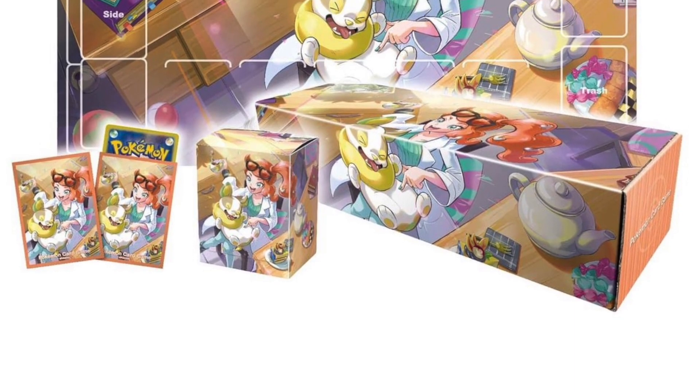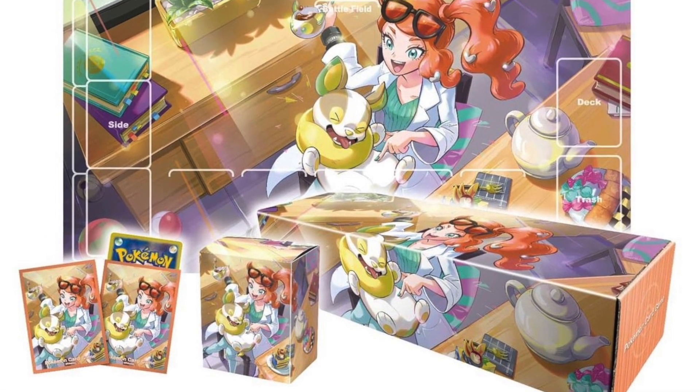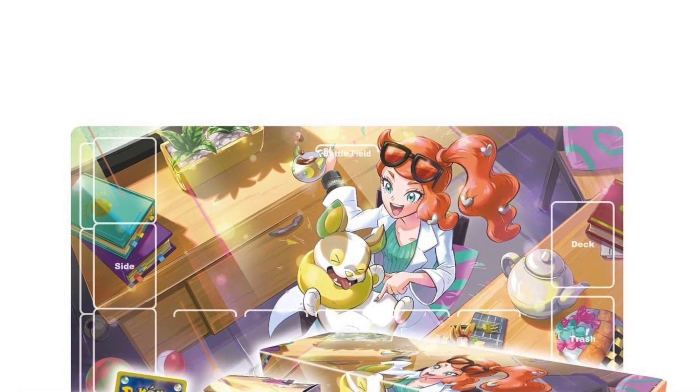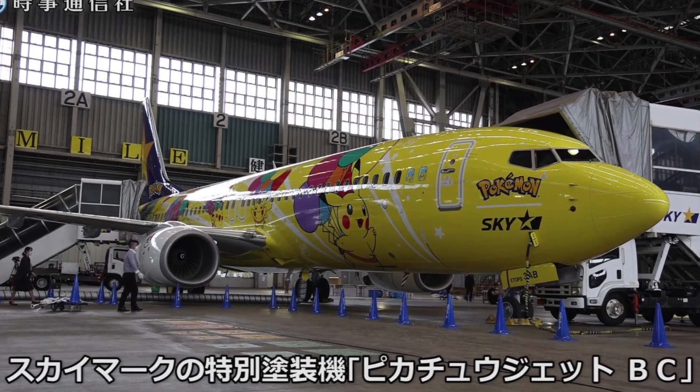Also in celebration, in July there's a Sonya playmat set — super cute as well. And continuing on the festivities, Skymark Airlines has Pikachu'd out their jets, which is quite amazing. It's just a beautiful shade of yellow.